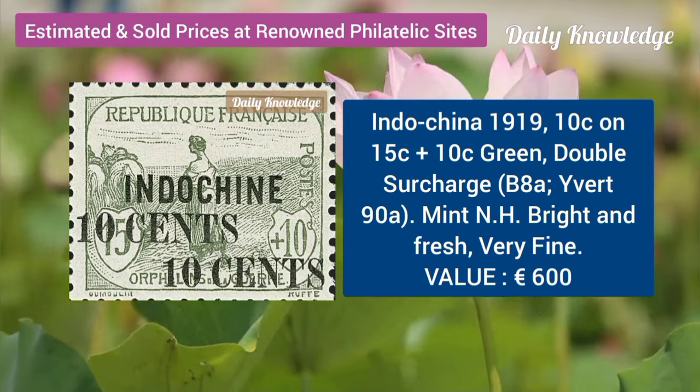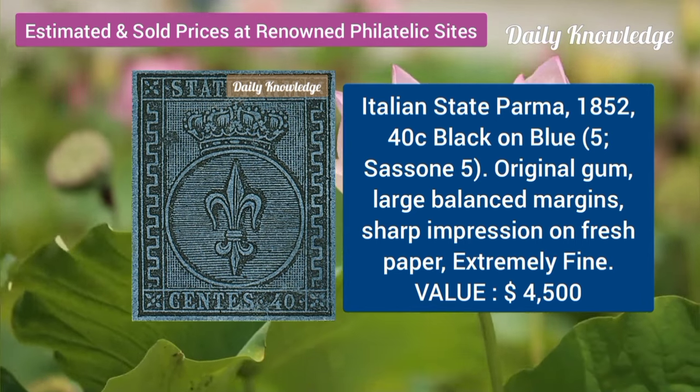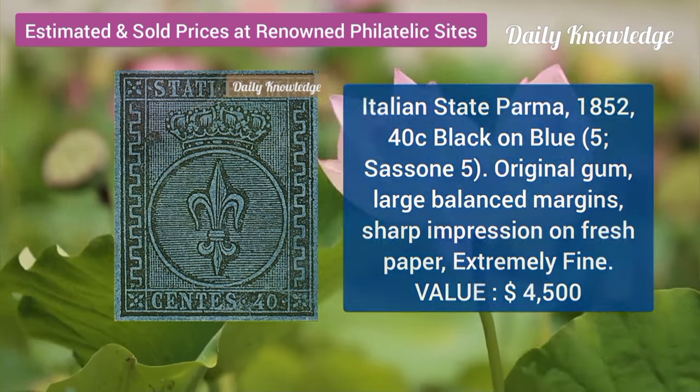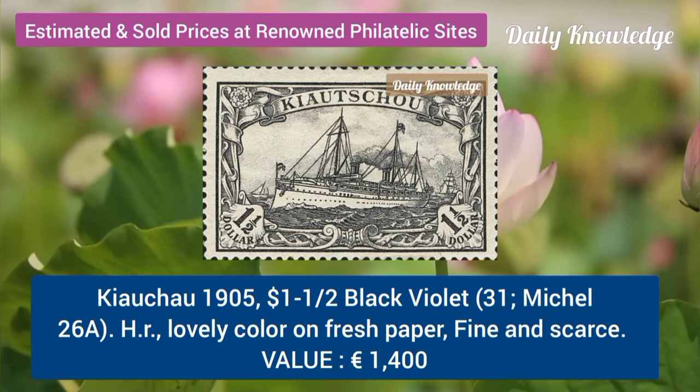Indochina, 1919, 10C on 15C plus 10C, double surcharge. Italian state of Parma, 1852, 40C, black on blue, with original gum. Kya Chow, 1905, 1.5 dollar, black violet.